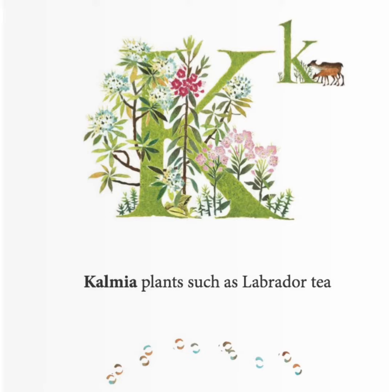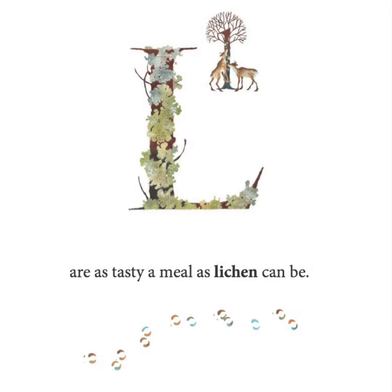Kalmia plants, such as Labrador tea, are as tasty a meal as lichen can be.